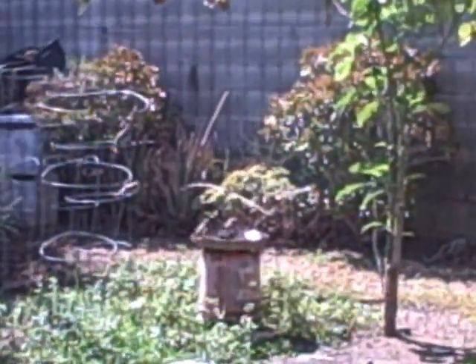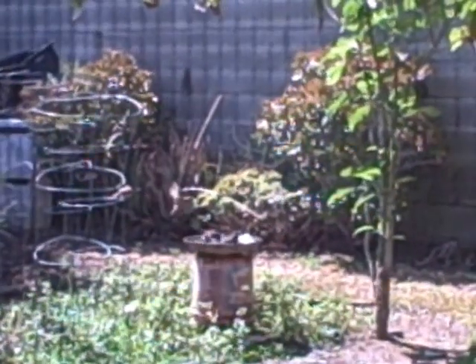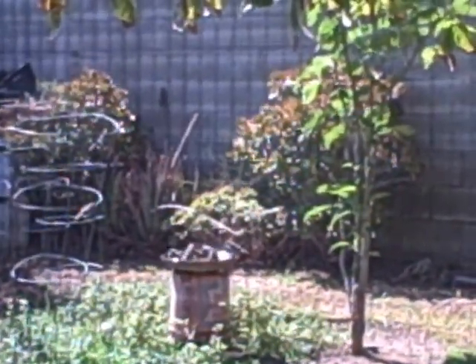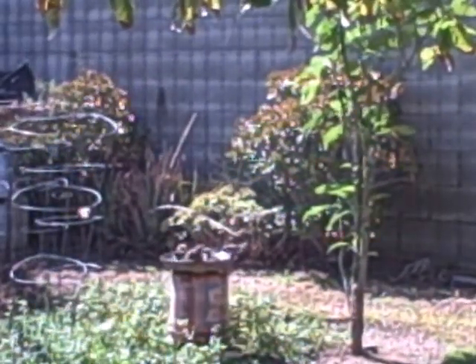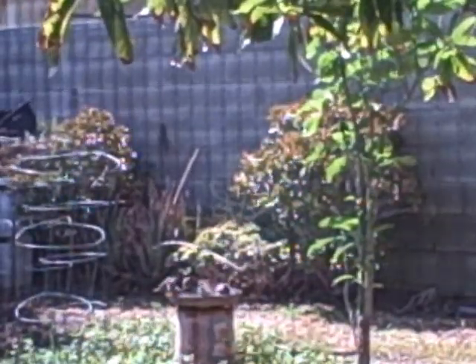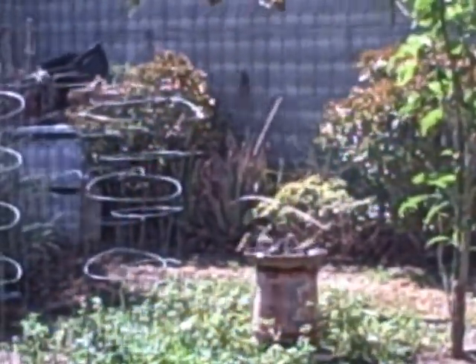I'm in here making some tea, and there are all these beautiful birdies out there. There was just like a dozen of them. Here they come. Oh my goodness. They're so amazing.